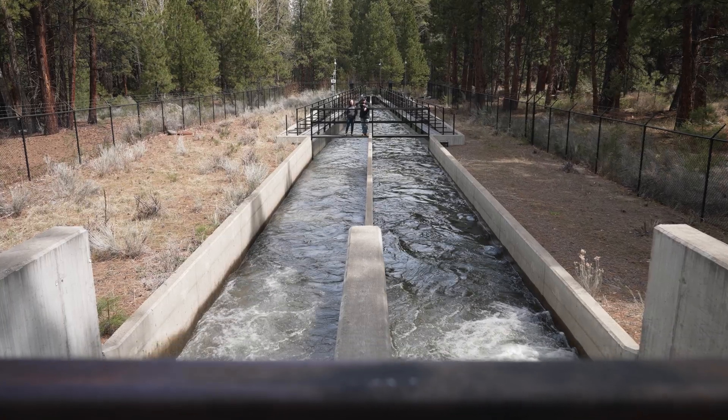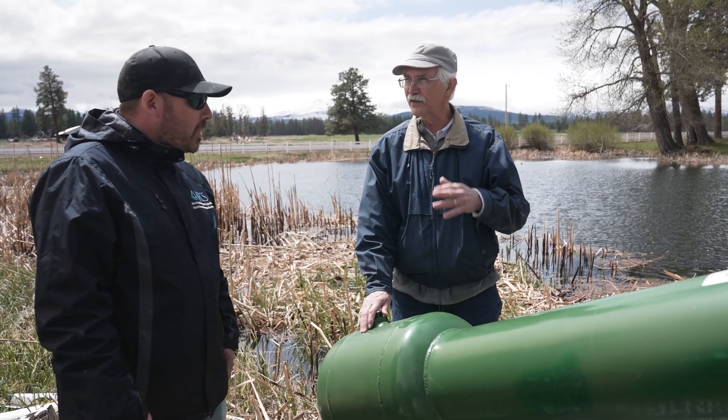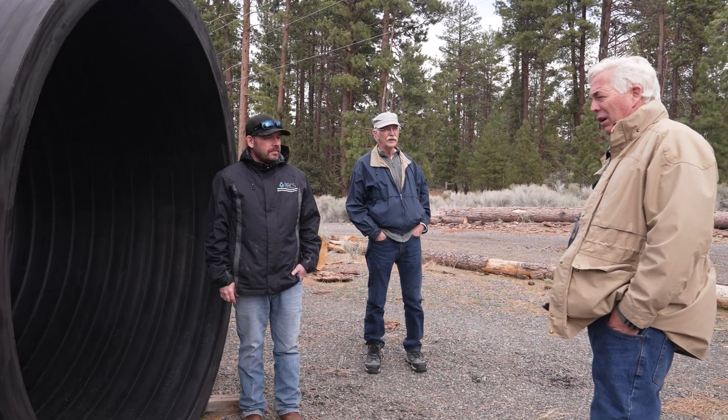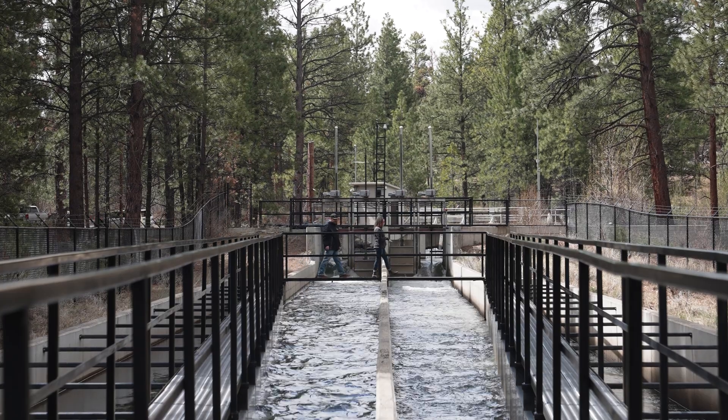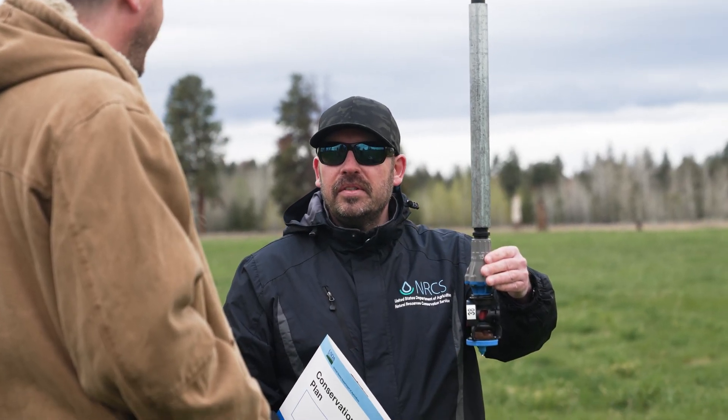It's been truly amazing to work on a conservation effort like this. It's incredible to see all the diverse partners come together and work collaboratively on a common vision of restoring the Whychus Creek Watershed while supporting a sustainable agricultural community. And it's incredible to see all these conservation puzzle pieces coming together to form a solution — it goes to show what people can do when they're all working together on a common vision.